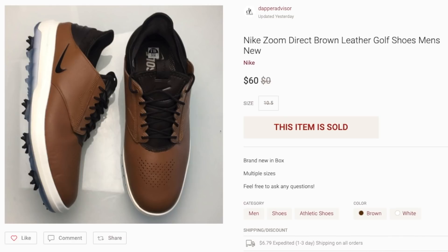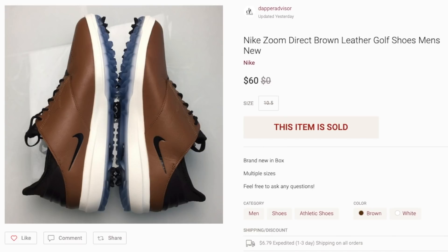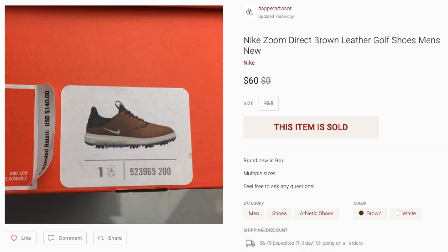Last but not least for Poshmark sales is this pair of Nike golf shoes purchased from Marshalls last week. I've been going to Marshalls more often because you never know what you'll find. I got four pairs of these and two pairs of other golf shoes — they were $30 each. I had them listed for $69, got a best offer of $60, and accepted it to get the ball rolling. Decent profit and they sold within a few days. Marshalls, Ross, and Burlington are great sourcing spots if your local thrift stores don't have good inventory.